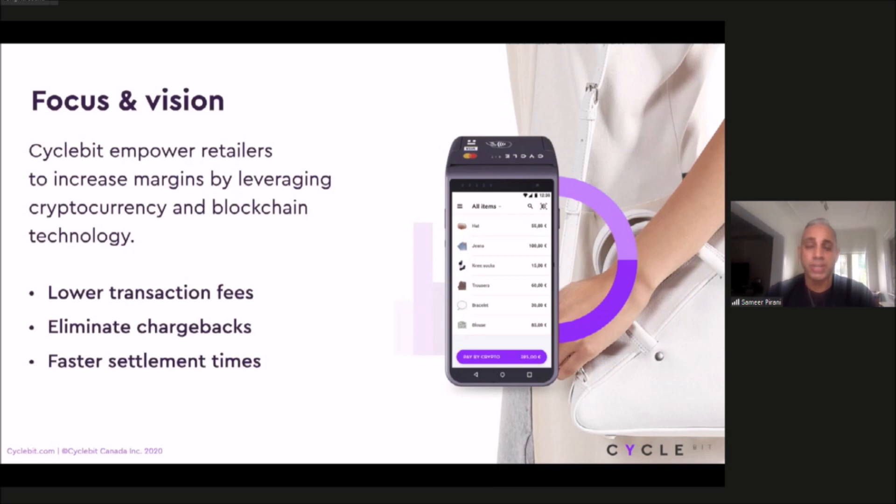Additionally, with cryptocurrency transactions, there are no chargebacks. Once a transaction is recorded onto the blockchain or onto a ledger, you cannot reverse it. This has become a massive problem for a lot of small to medium-sized businesses. The last key aspect is a faster settlement process. Most credit card transactions take between two to three days before they get settled in your bank, whereas crypto transactions take two to three hours. For small to medium-sized businesses, getting something settled quicker allows them to spend on payroll, marketing, and other initiatives.